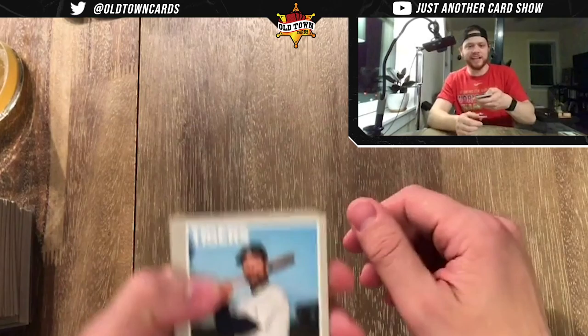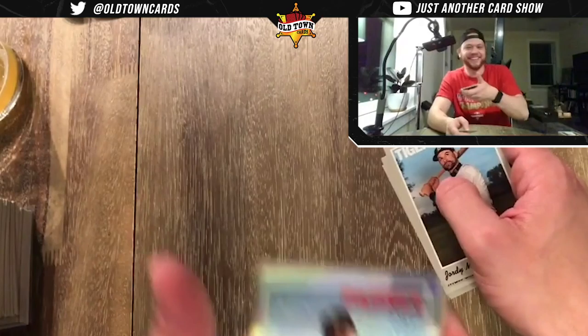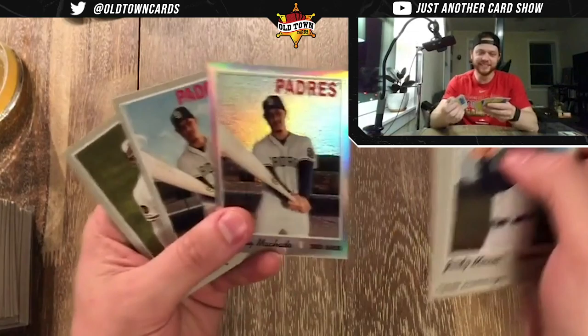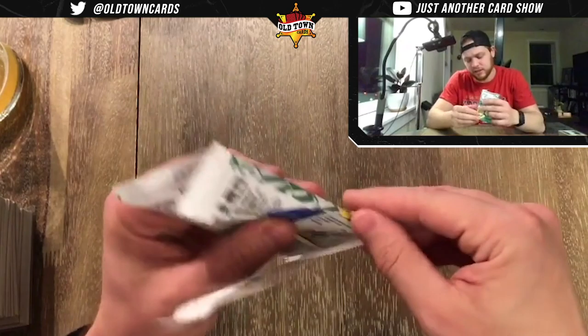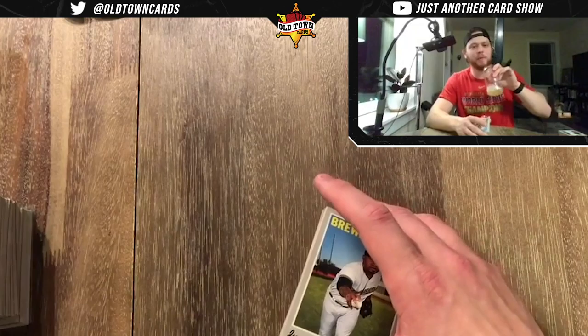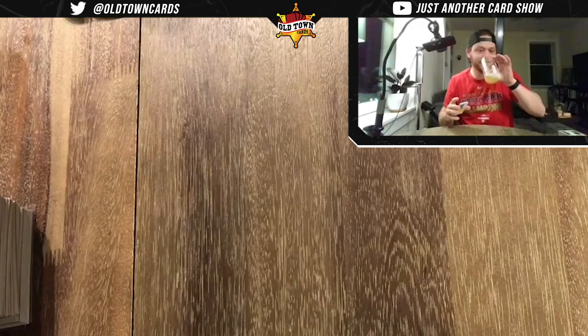Oh my god, I think we have another hot box! We do — we're going to get that Tatis tonight, boys and girls! Jordy Mercer, Matt Shoemaker, Brandon Brennan, Adam Wainwright — all purples! And another Manny Machado. Can't get away from this guy. Zach Britton, Ryan McMahon. First three boxes: Manny Machado cloth. Fourth box: Manny Machado purple. If I don't get a Manny Machado special in the fifth box, I'm going to be pissed.